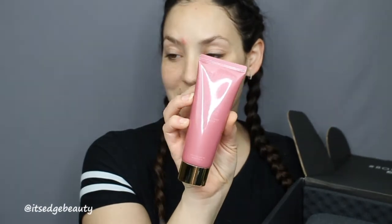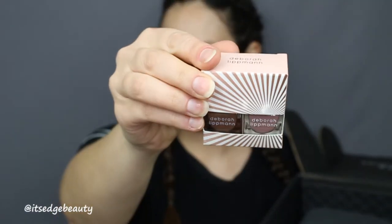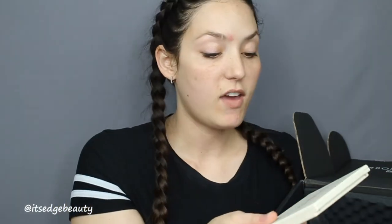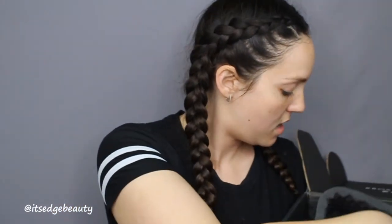We have the Wonder Beauty Lift Off purifying and brightening peel-off mask, some Moda brushes — a powder and a soft glow brush. Some nail polishes from Deborah Lippmann in O'Donna and Modern Love — one sparkly, one nude. We have a Cover Effects palette, the Perfecter Face Palette in light-medium, and the last item is the Morphe Night Master 15N.